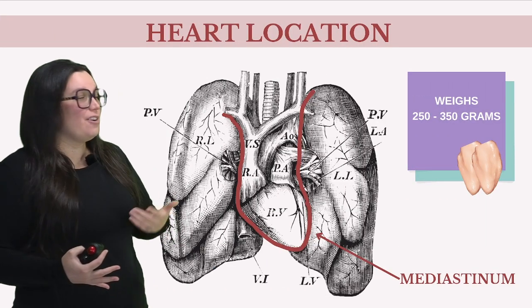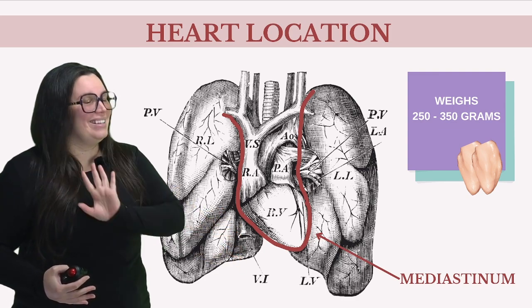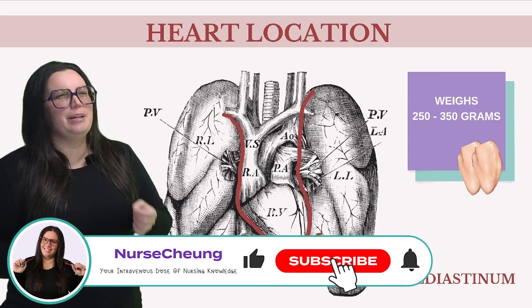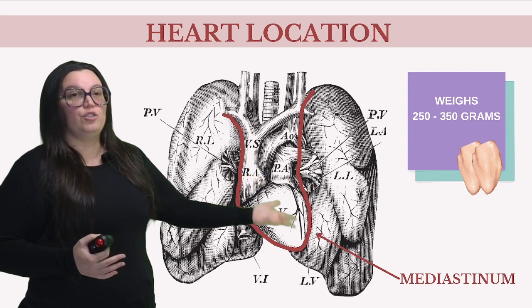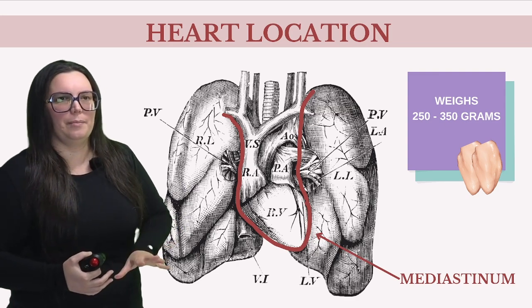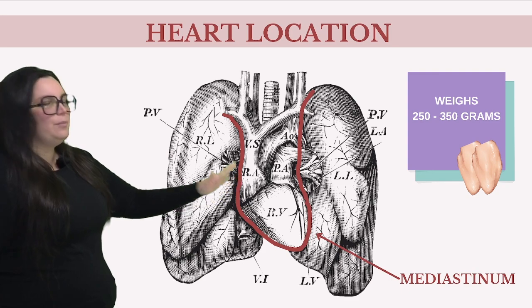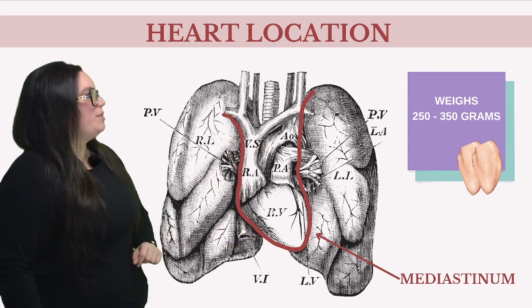Let's kick things off by locating where this powerful organ actually sits within our body and grasping its basic structure — it's not just a Valentine's Day icon. So let's talk about its weight and size. If you've ever held an apple in your hand, you're pretty much holding the approximate weight and size of the average human heart. It's also been closely related to two chicken breasts — roughly 10 ounces in men and slightly less in women. The heart isn't exactly on the left side as we're led to believe; it's nestled between both lungs, slightly tilted to the left. Its central compartment within the thoracic cavity is what we call the mediastinum.